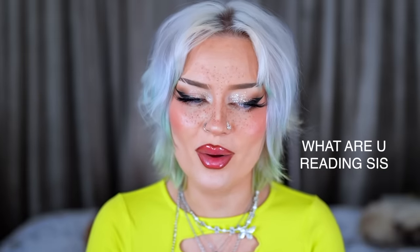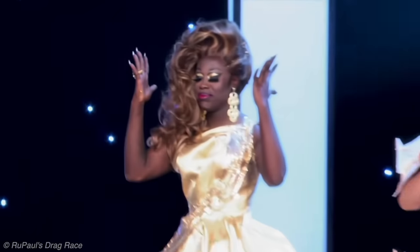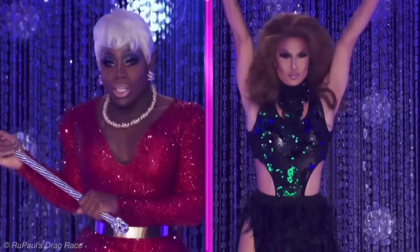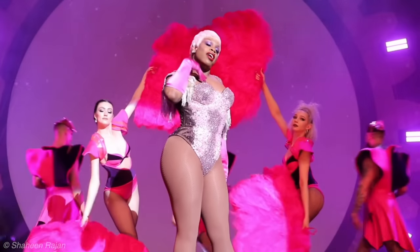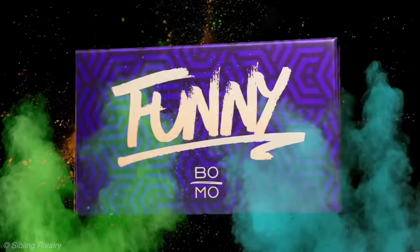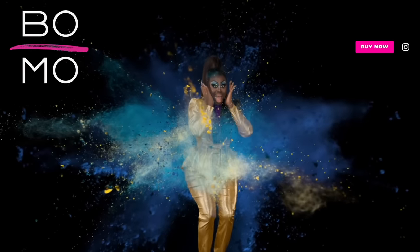Next is Bomo Beauty by Bob the Drag Queen and Monét X Change — our first and only makeup brand created by two drag queens and two besties. Bob won Season 8 and co-hosts HBO's Emmy-winning 'We're Here.' Monét was on Season 10, the 'twinner' of All Stars 4, and runner-up on All Stars 7, with her own web talk show. Her favorite cartoon is Avatar: The Last Airbender — taste. They launched Bomo Beauty in February 2023, so it's very fresh and new.